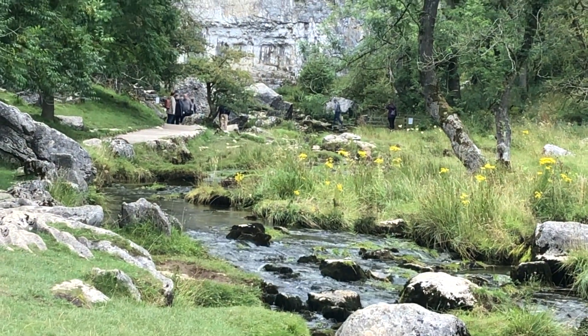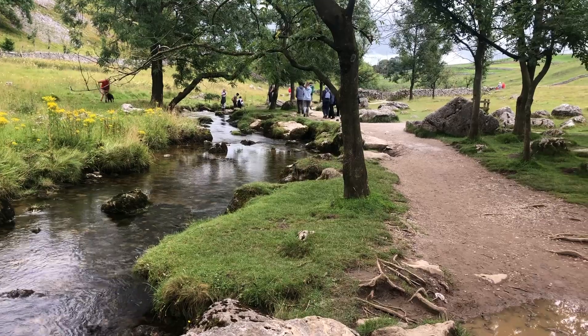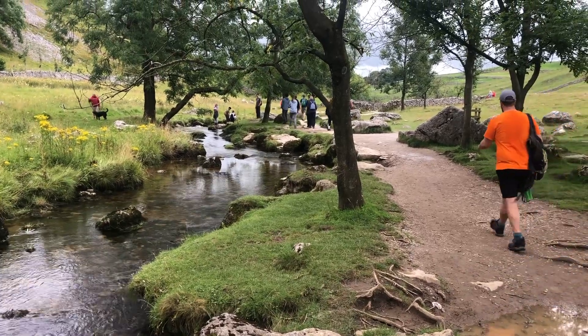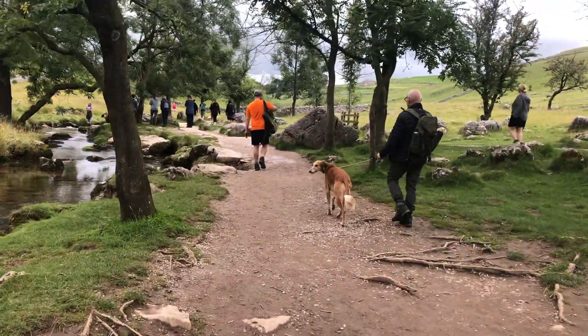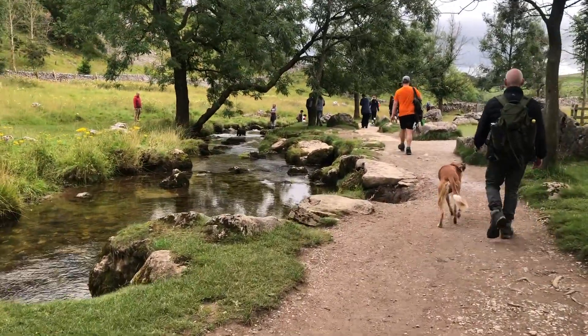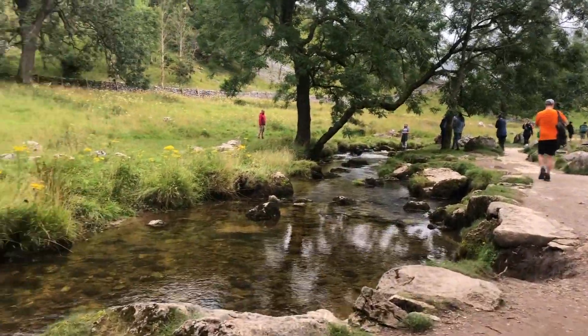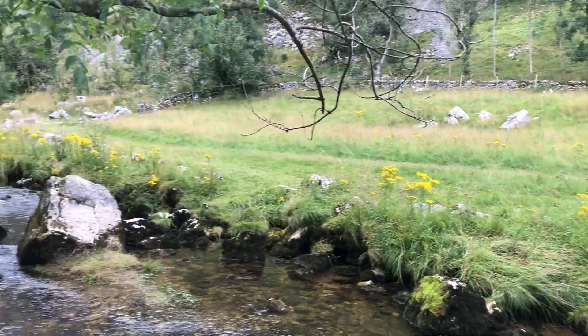These are our last few scenes from the Malham and Gordale Scar walk, which was brilliant — I can highly recommend it. Just be incredibly aware about climbing up that waterfall because it is actually really dangerous. I'm sure there's a way you can climb round the side of the gorge, but apart from that I would highly, highly recommend it.